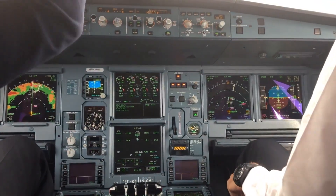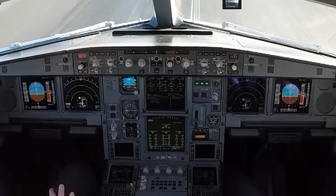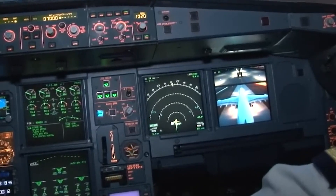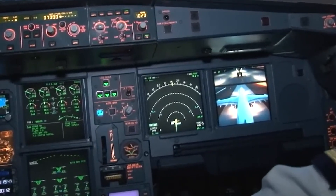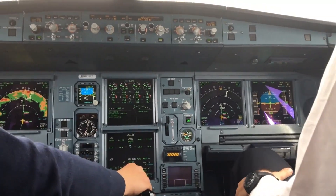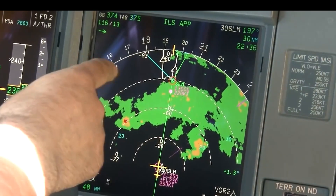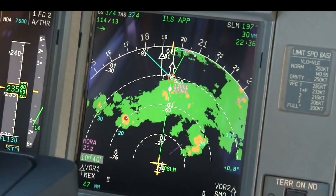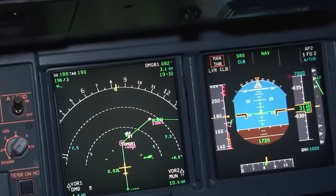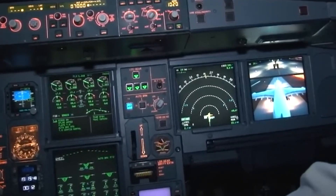The avionics suite includes comprehensive systems for surveillance and situational awareness, equipped with modern traffic collision avoidance systems, weather radar with predictive wind shear detection, and advanced terrain awareness and warning systems. Airbus has incorporated various updates over the years to keep the systems in line with new regulations and technological advances, including improvements in GPS technology for enhanced accuracy, upgraded ILS systems for better landing precision in poor weather, and updates to digital maps and databases feeding into navigation and warning systems.